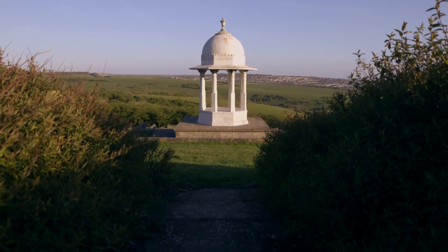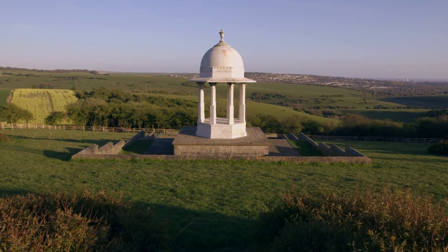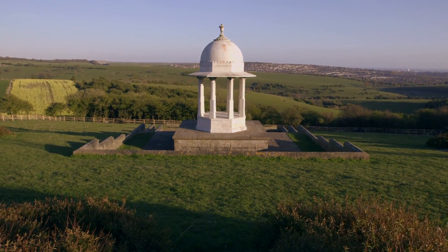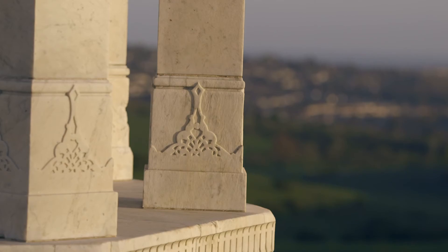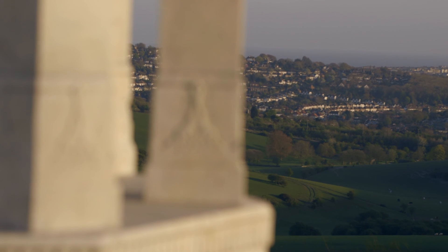The Chhatri was originally conceived in 1915 by Lieutenant Gopat from the Indian Medical Corps, who put the suggestion to the Mayor of Brighton, Sir John Otter, who immediately took it on. Sir John Otter was instrumental in bringing about both the Chhatri and the India Gate itself.